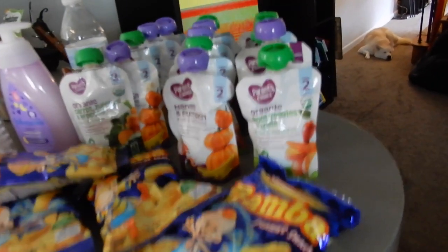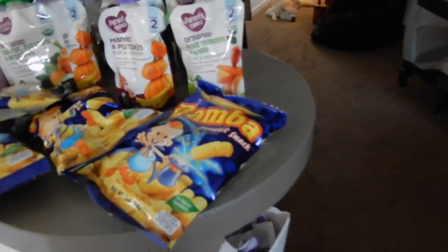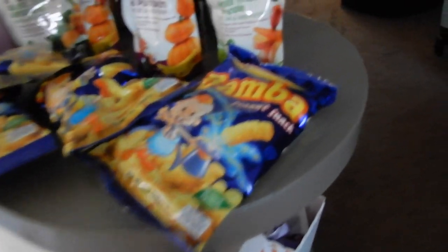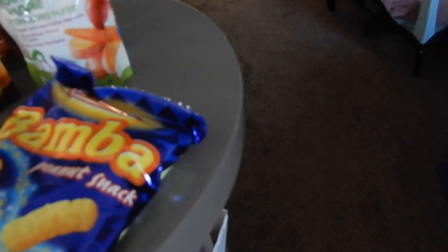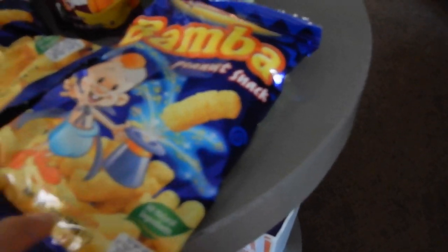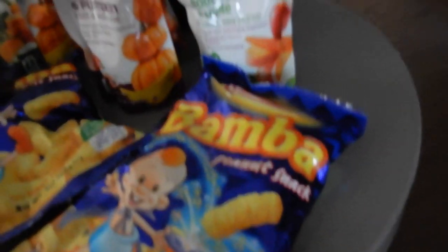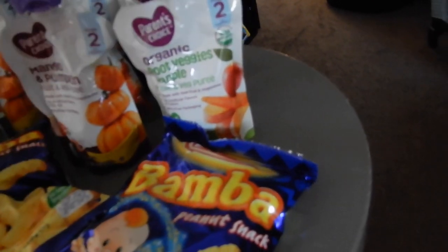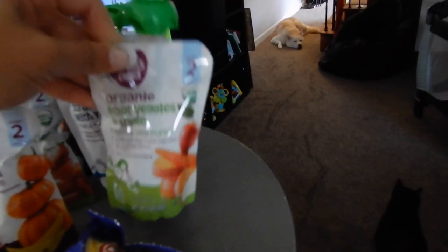I got a lot of stuff for Emma - some of her favorite snacks. This is Bamba, it's an Israeli snack. They only sell it in Israeli markets, but Walmart sells it in the kosher part of the international aisle, right at the bottom. It's basically like corn puffs with a little bit of peanut butter in it. I've been introducing her to peanut butter since she was six months and she loves them. And then obviously her favorite snacks are the organic and non-organic vegetable pouches.